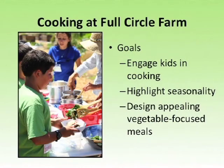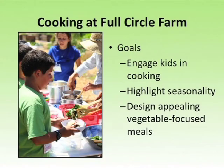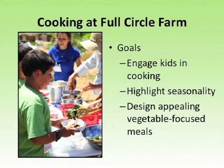Campers most widely reported that cooking had the biggest impact on them at camp, but designing food preparation into our curriculum didn't come without its own challenges. Our goals for the cooking process were basically to engage kids in that process. We designed menus that included a wide variety of tasks, whether it was going into the herb garden and picking herbs, dicing up a tomato, or sautéing onions. We really wanted these kids to be invested in that cooking process. Another goal was to highlight the seasonality of vegetables at Full Circle Farm and create a bridge between garden-based education and dietary exposure.